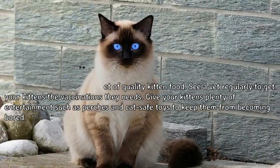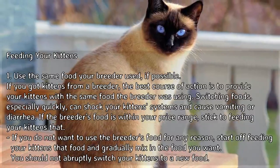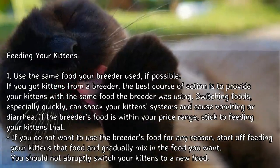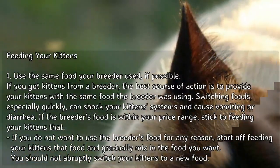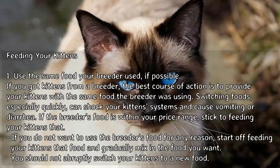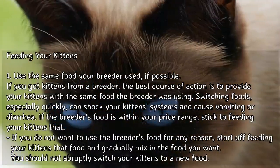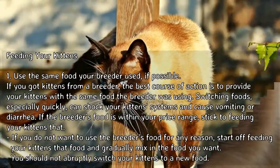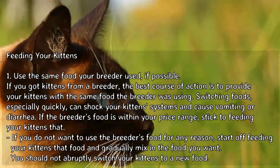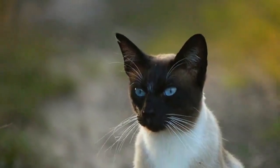Part 1: Feeding your kittens. Use the same food your breeder used if possible. If you got kittens from a breeder, provide them with the same food the breeder was using. Switching foods quickly can shock your kittens' systems and cause vomiting or diarrhea. If you don't want to use the breeder's food, start with that food and gradually mix in the new food. You should not abruptly switch your kittens to a new food.